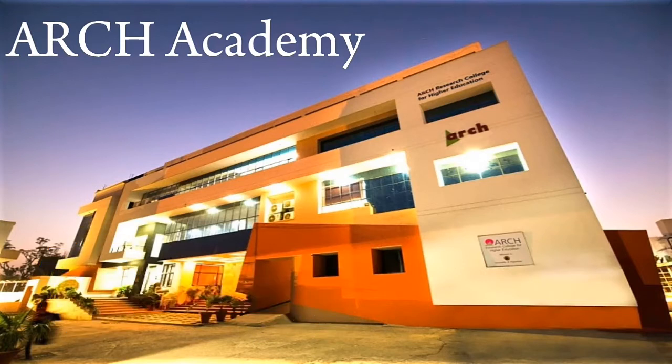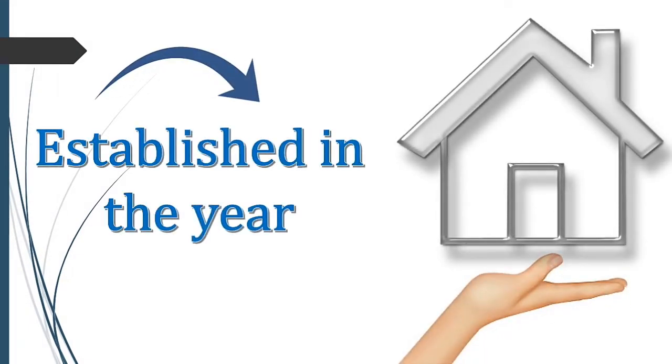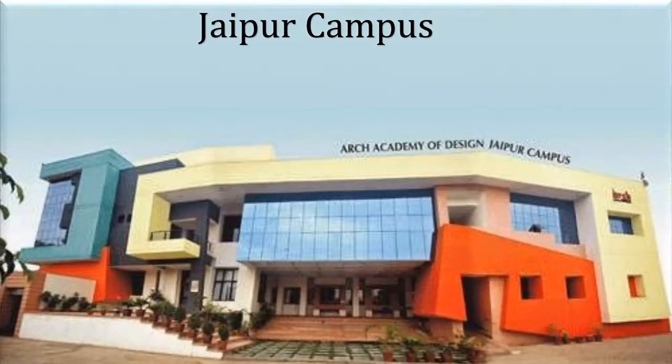Today's discussion will be on ARCH Academy of Design in Jaipur. The ARCH Academy of Design was set up in the year 2000 to impart industrially and globally relevant specialized education in design. Over the last 14 years, it has trained more than 6,000 professionals and entrepreneurs from across the country.